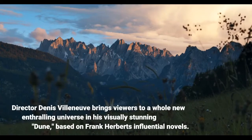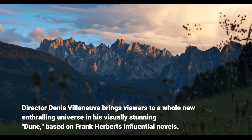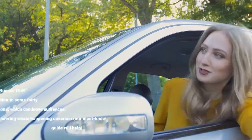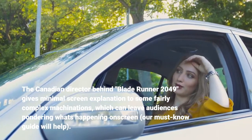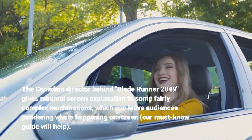Director Denis Villeneuve brings viewers to a whole new enthralling universe in his visually stunning Dune, based on Frank Herbert's influential novels. The Canadian director behind Blade Runner 2049 gives minimal screen explanation to some fairly complex machinations, which can leave audiences pondering what's happening on screen. Our must-know guide will help.